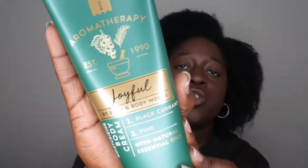Hello happy people! I'm back with another video and today I wanted to bring you all another Bath & Body Works review. Today I'm actually going to be reviewing an item from the Aromatherapy line — something I picked up during one of my recent SAS hauls. It is the Aromatherapy Joyful Moisturizing Body Cream with blackcurrant and pine with essential oils.